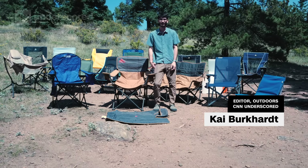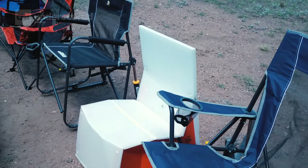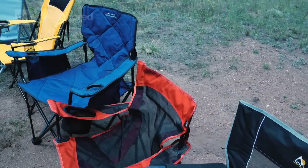Today I'm in the Rocky Mountains of Colorado to show you how we found the best camp chairs. We tested chairs from Kelty, Coleman, REI, GCI, and so much more, but only two stood above the rest.